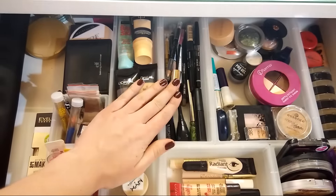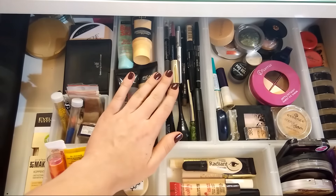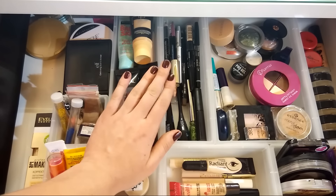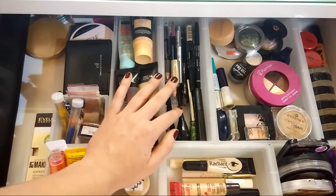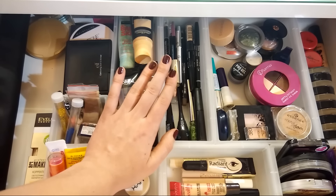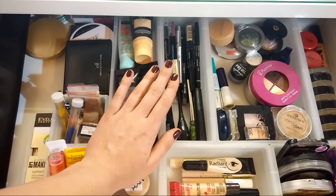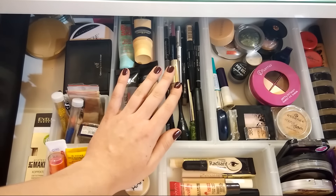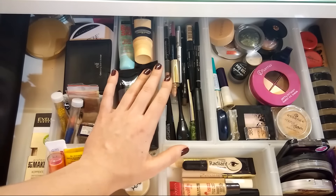Следующее отделение — продукты для глаз: карандаши, подводки и всё остальное. На каждом продукте останавливаться не буду — здесь достаточно бюджетные продукты, это либо Evelyn, либо Fleur. На данный момент хочу прикупить несколько карандашей от Urban Decay — говорят, супер стойкие. Либо же от Zoeva. Посоветуйте, девчонки, в комментариях, какие хорошие стойкие карандаши можете порекомендовать.